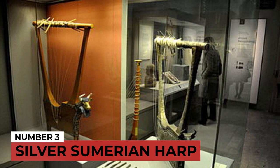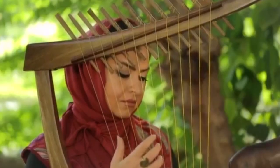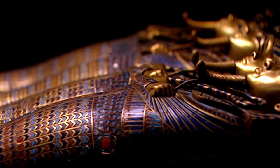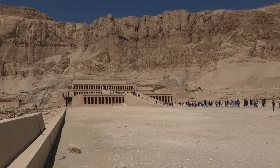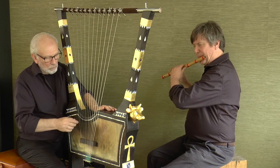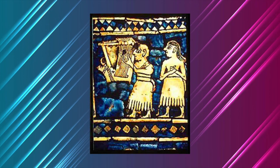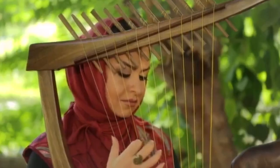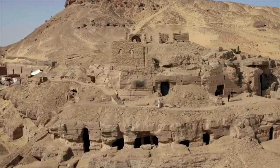Number 3: The Silver Sumerian Harp. At number 3, we have a silver harp discovered in an ancient Sumerian royal tomb. The harp itself was not terrifying, but the situation in which it was found was. Not only the harp, but also the musician playing it, a complete company of musicians, servants, and warriors were all imprisoned in the tomb while performing their duties. Many were dressed in formal costumes with exquisite jewelry. Because so many bodies were discovered at once in the same area, the site is known as the Death Pit.